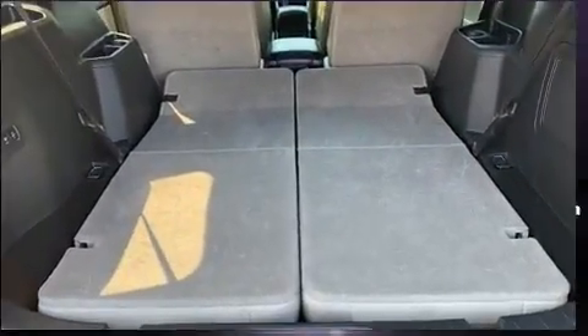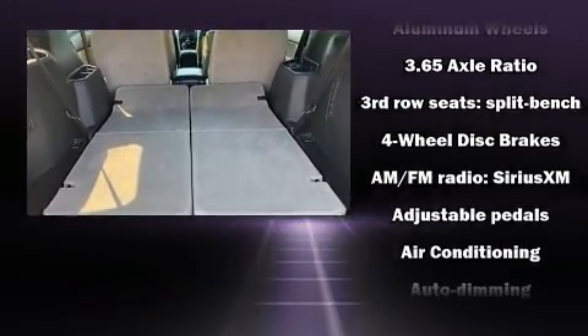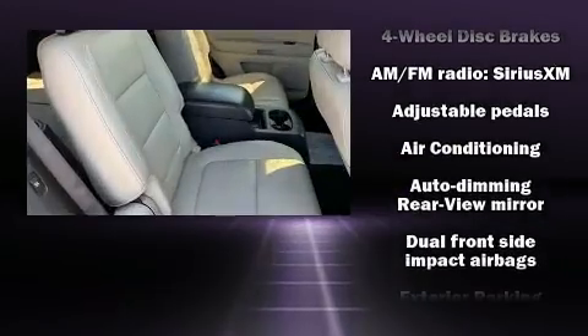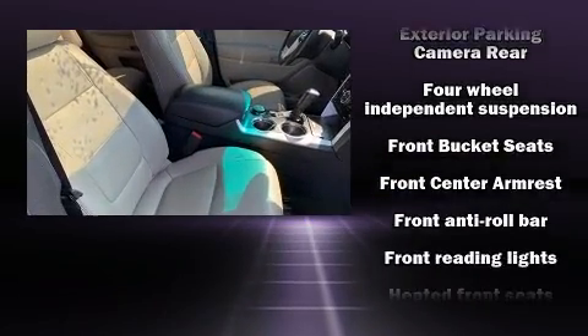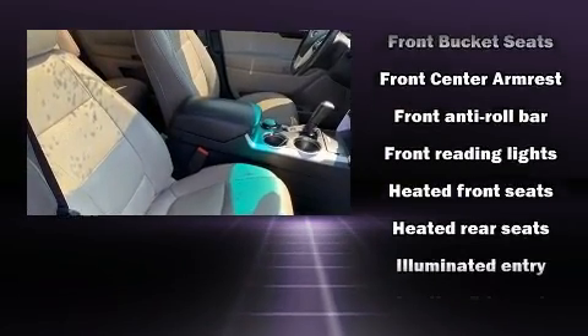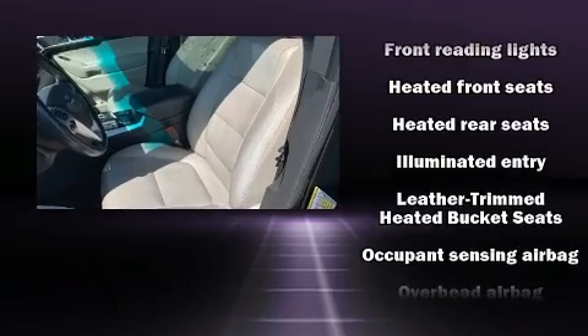Third row seats provide an even greater maximum passenger capacity. Passenger security is always assured thanks to various safety features such as dual front impact airbags, traction control, and four-wheel disc brakes with ABS.